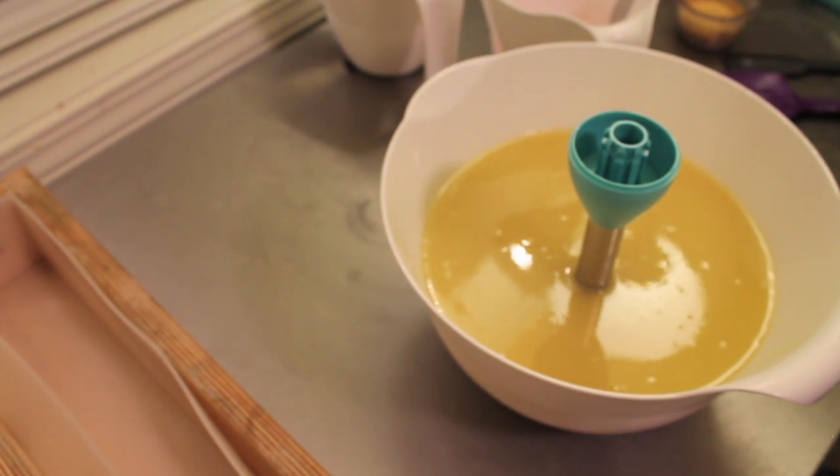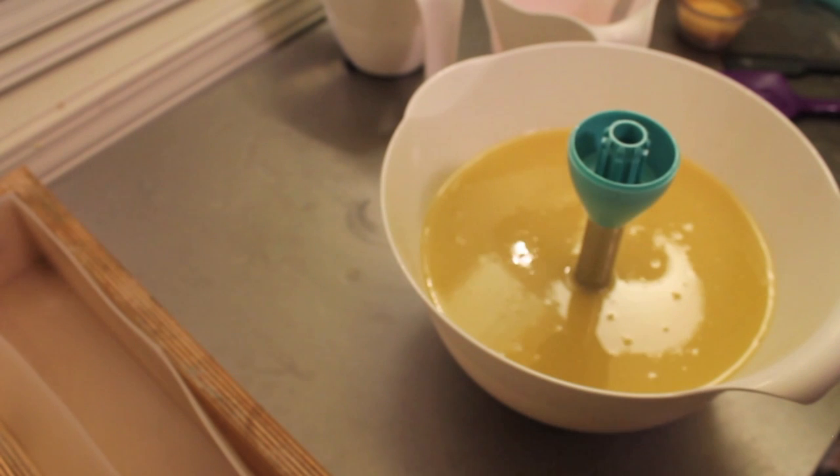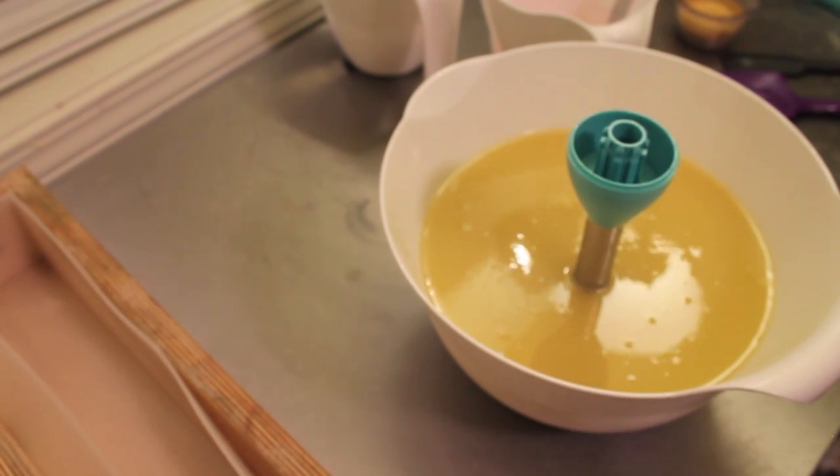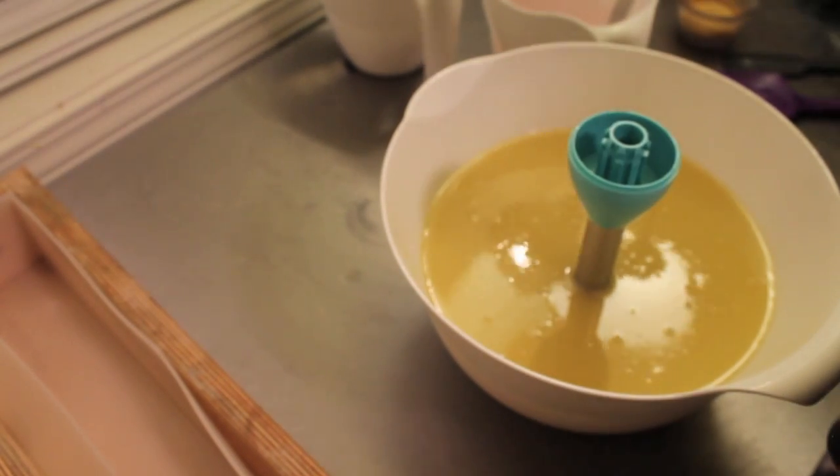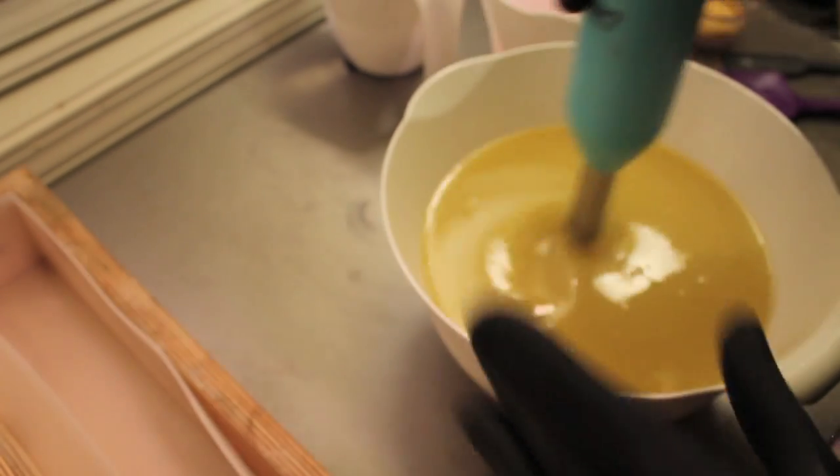Hold on, I just spilled all over my tablet. Let me just wipe it up really fast. Now I just spilled all this. Well, hopefully that's the only mishap I'm going to have.